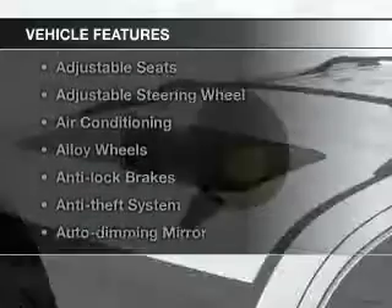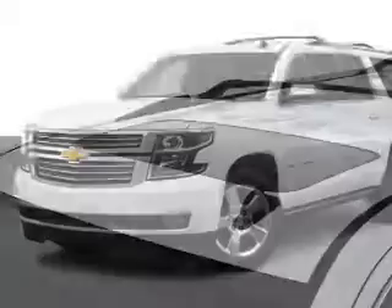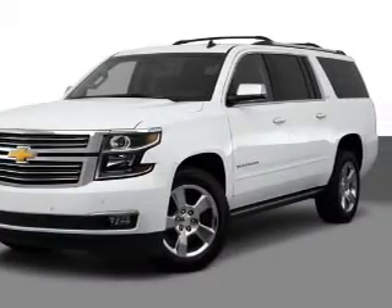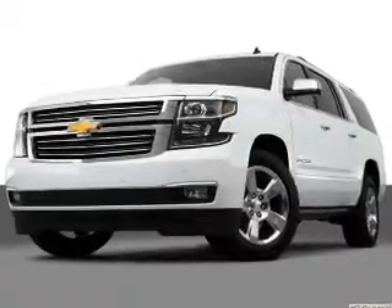Plus enjoy these notable features that are included in this vehicle: keyless entry, power windows, cruise control, an AM-FM stereo, a satellite radio, power mirrors, power steering. Call today to schedule a test drive.